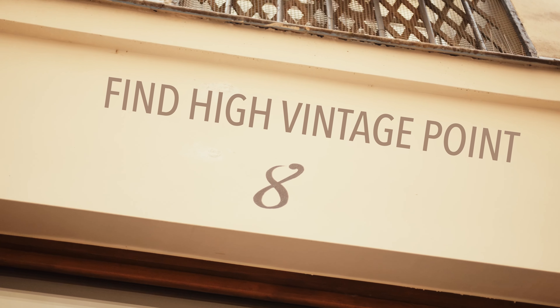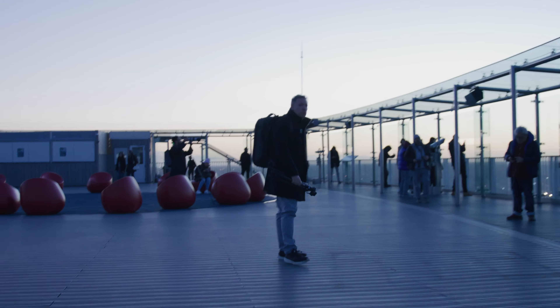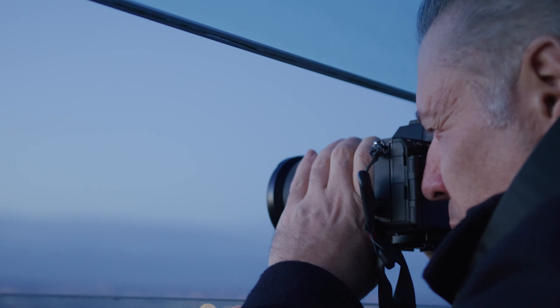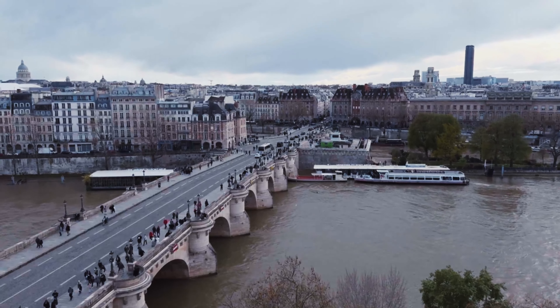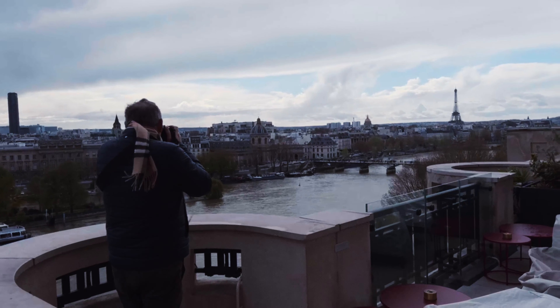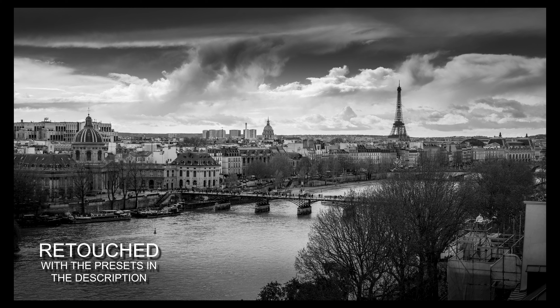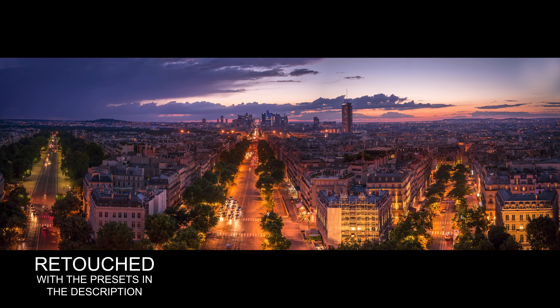Tip number eight: find high vantage points. Research on Google and look on Instagram. I found the Tour Montparnasse — the highest vantage point in Paris — where you can get incredible shots of Paris by night. We also went to the Cheval Blanc, a beautiful restaurant at the Samaritaine, where you get an incredible view of the Art Bridge and Pont Neuf and can get amazing photos, even in black and white. Do your research and find amazing high vantage views.